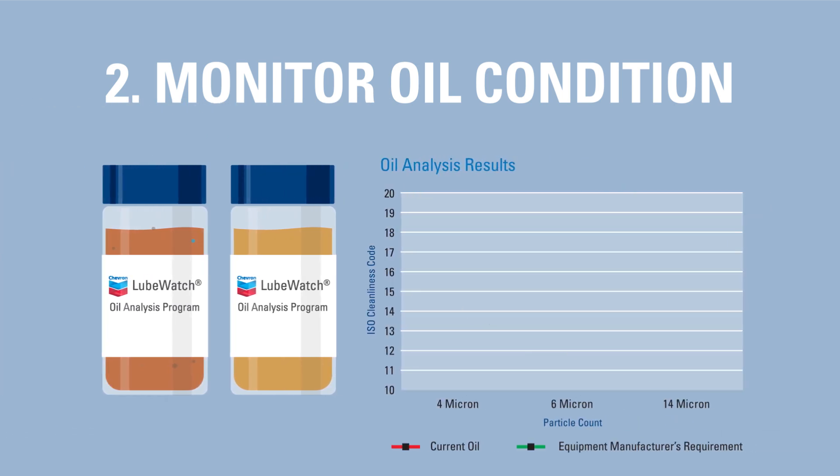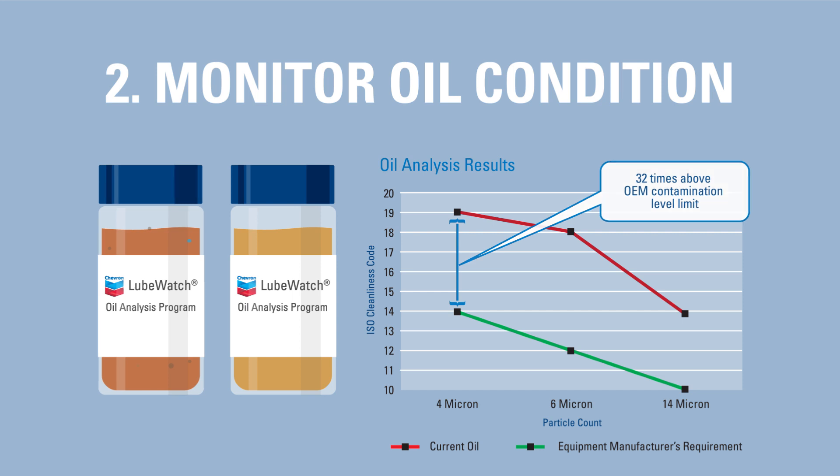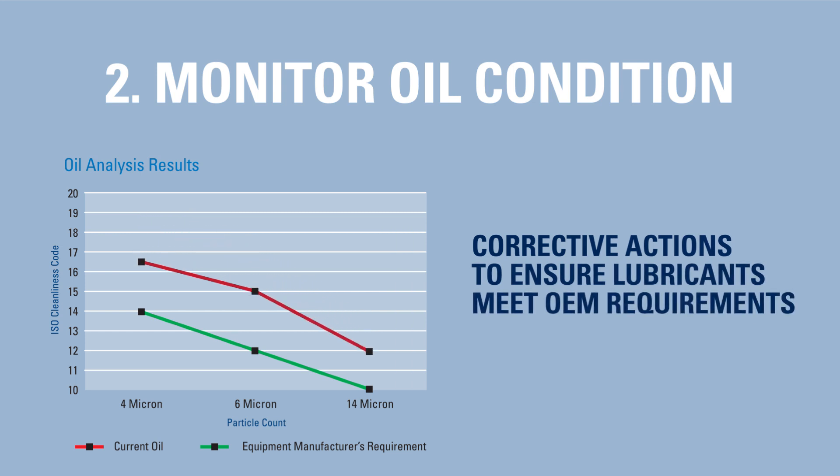If the Chevron LubeWatch analysis shows contaminant levels nearing condemning limits, your Chevron lubricants representative is ready to work with you to implement corrective actions and ensure the lubricants used in your equipment continue to meet manufacturer cleanliness and performance requirements.